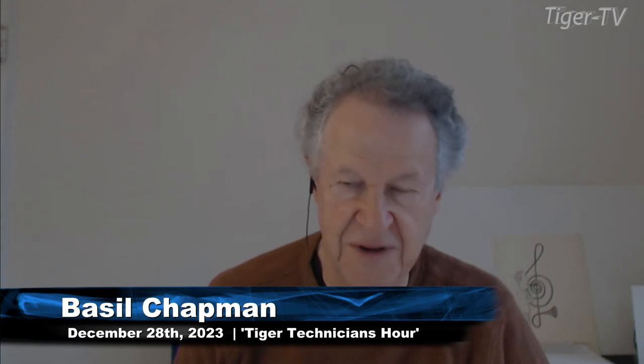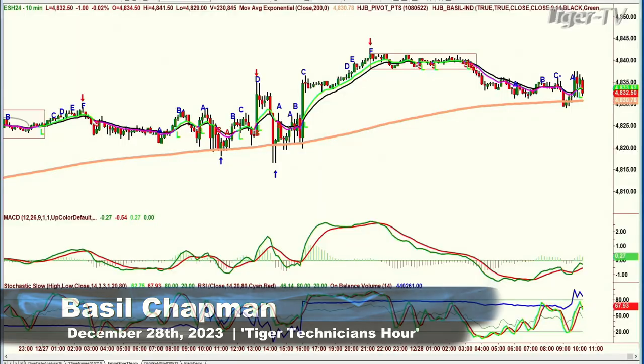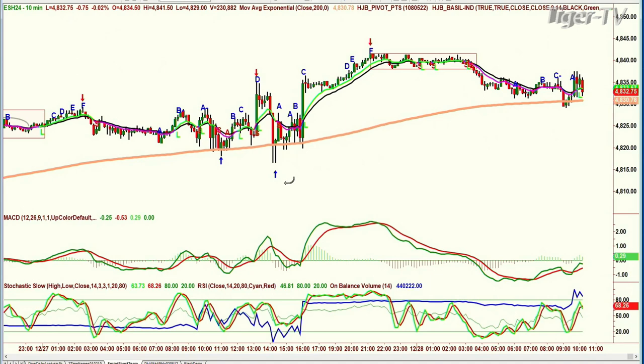Hi folks, Basil Chapman here on this 28th day, Thursday, December. We're looking at the Dow up 44, S&P's up 5. I'm looking at the E-mini, which is down $1.50 at $48.32. Look at how important this is — yesterday we were talking about how the 200-period moving average becomes a magnet, could hit it many times. And finally it hit it, and then it spiked higher.